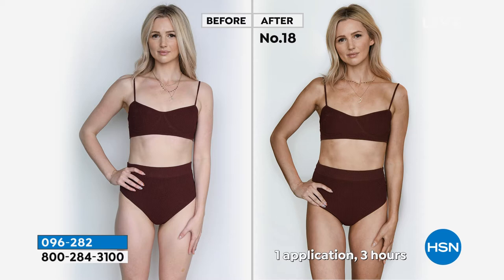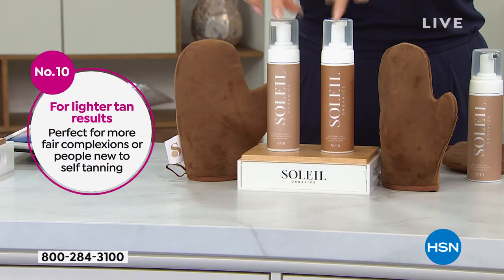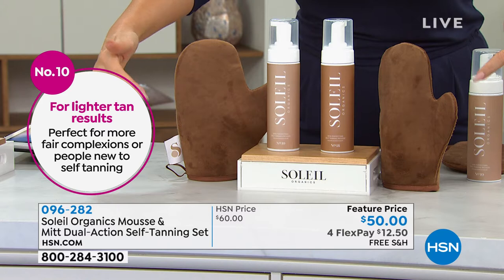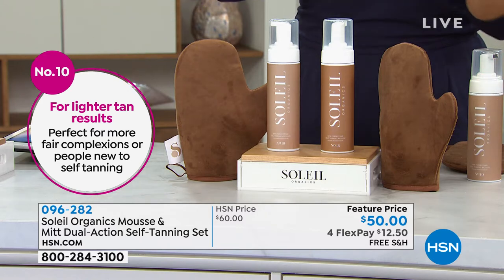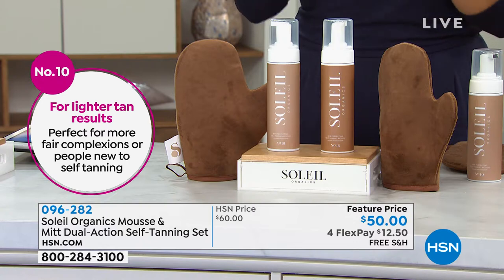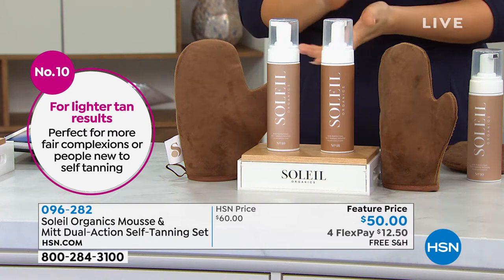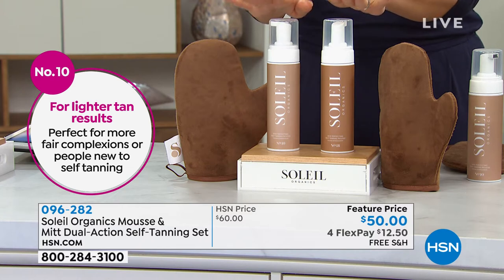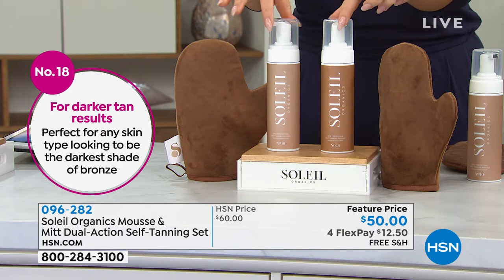Both of them are available on an auto ship. You're going to get 6.76 ounces in whichever shade you want. Number 10 is the lighter, number 18 is the darker. Both are going to come with a mitt. If you lock this in on auto ship, you won't be without, and you're also going to lock this in at my feature price of four flex payments of $12.50. Free shipping and handling. Item number is 096282.